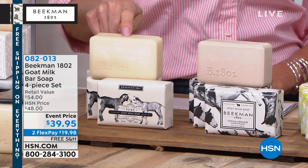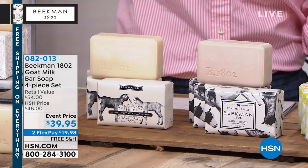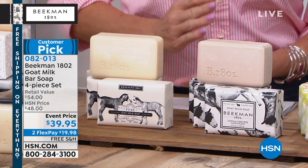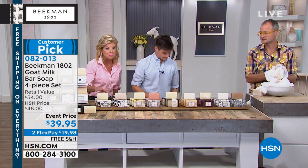Special price with FlexPay and free shipping — always a customer pick. Starting with the pure goat's milk, completely fragrance free. That's the bar given to Martha Stewart, who used it and said, 'This is so good you could start a company with it.'